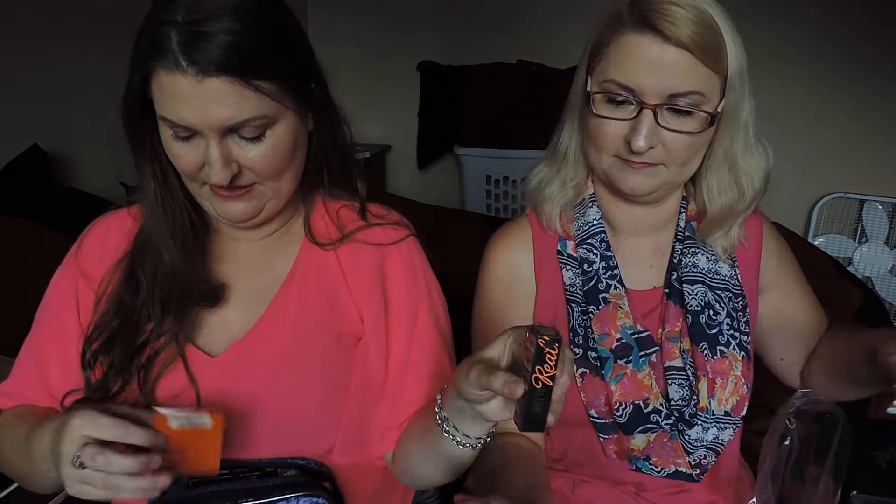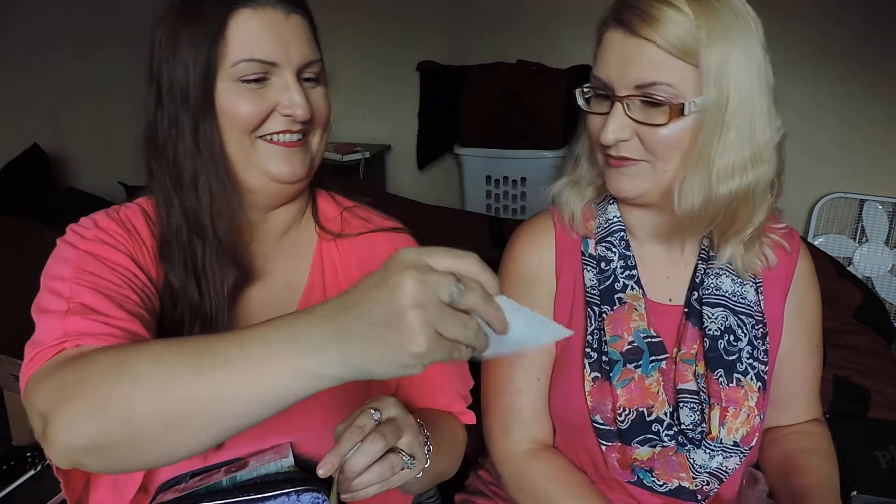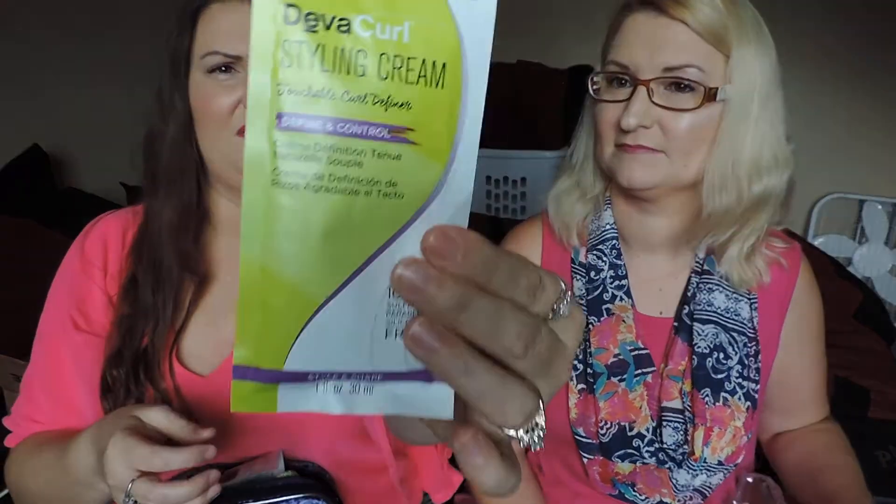There's They're Real Tinted Primer. There's a Tory Burch perfume sample. There is Ultimate Miracle Worker multi-rejuvenating cream — sorry, I'm saying these all weird. There's a $5 off coupon for Ulta — that'd be handy for your next order. Deva Curl Styling Cream. I don't know if that's only for people who have curly hair — my hair's straight. I'll have to give that away, or maybe in our giveaway.